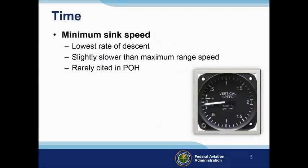Maybe you're not as concerned with how far you'll glide. You might want to stay in the air as long as possible to either fix the problem, or to communicate your intentions and prepare for a forced landing. In this case, you'd want to know the minimum sink speed. This speed is rarely found in the POH, but it will be a little slower than maximum range speed.